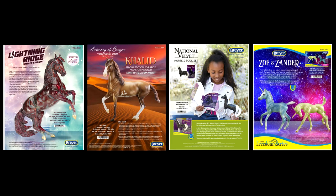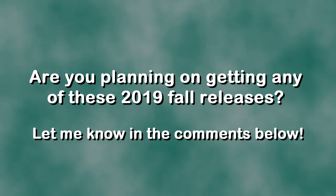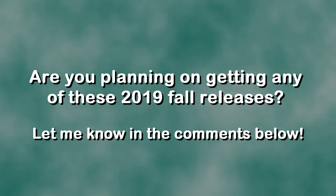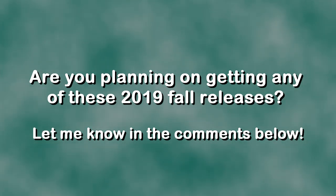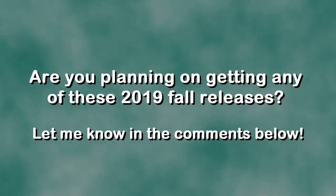So those are the four releases — technically five, because there are two foals. I don't know if there are going to be any more fall releases, and there'll likely also be web special releases coming out soon. These are from the Breyer dealer catalogs, and they're going to be shipped in September, which means Breyer dealers will be getting them very soon. Some are even already taking pre-orders, so keep an eye out — they're all coming out very shortly.